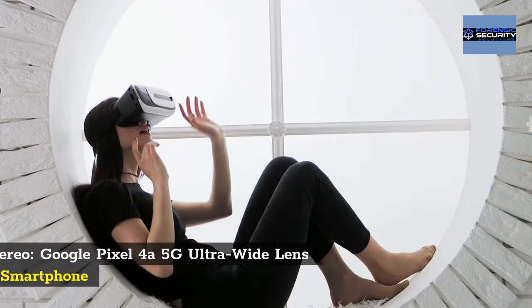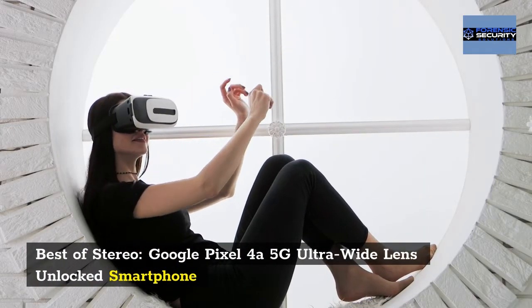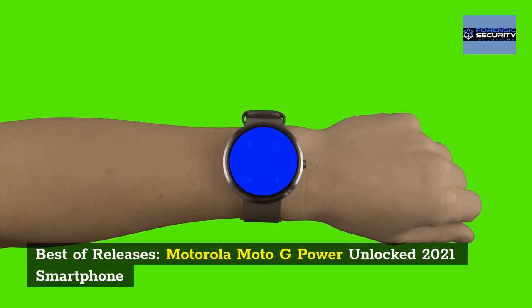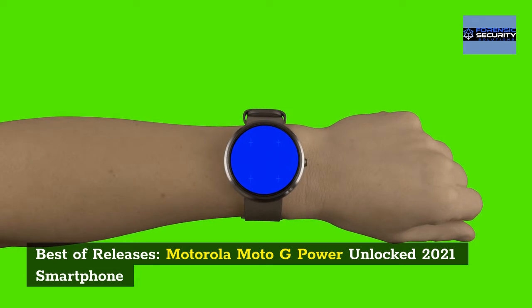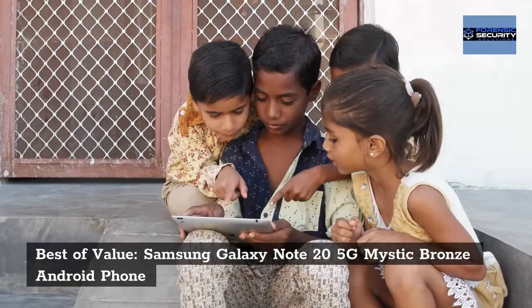Best for stereo: Google Pixel 4A 5G Ultra Wide Lens Unlocked Smartphone. Best new release: Motorola Moto G Power Unlocked 2021 Smartphone. Best value: Samsung Galaxy Note 20 5G Mystic Bronze Android Phone.